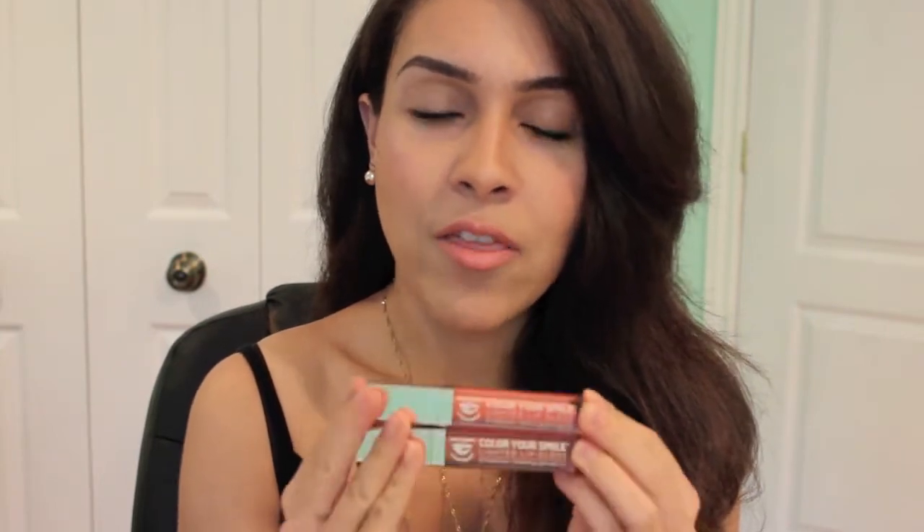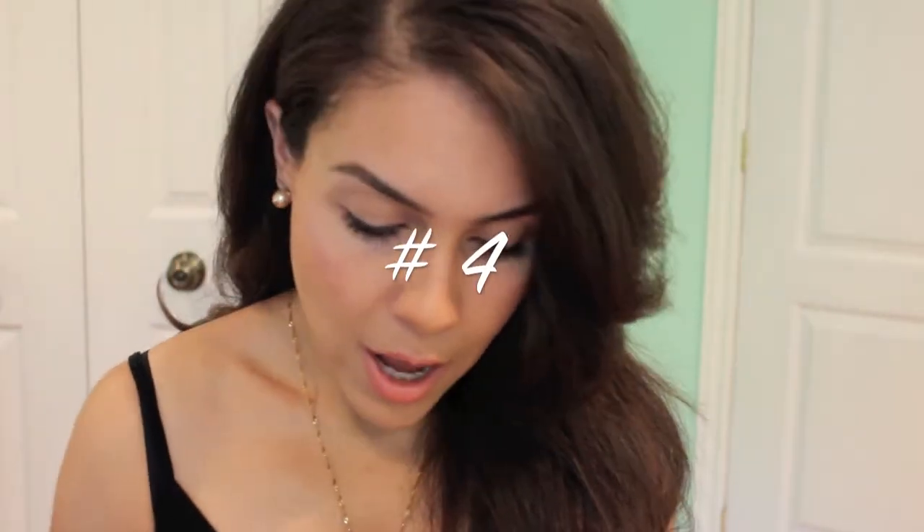I'm currently wearing the coral craze over top of MAC lipstick in Pure Zen, and it's this perfect nude-coral combination that I love. What I love about these glosses is they don't create that gross white line inside your lip. The color payoff is awesome. They're about $20 each, but I purchased them on the Whitening Lightning website during Memorial Day when they were half off. These are by far my favorite lip glosses I've ever used.